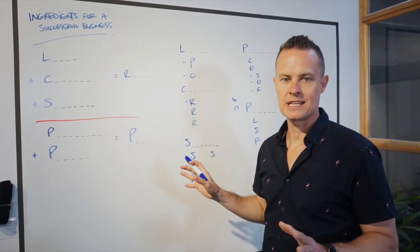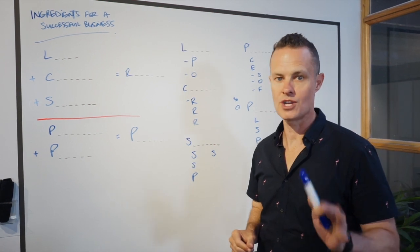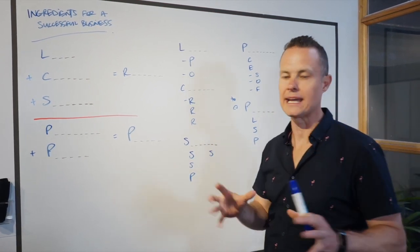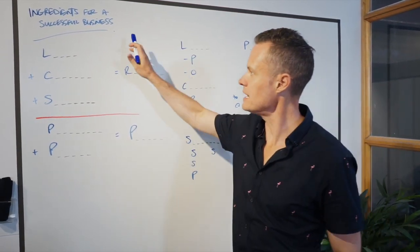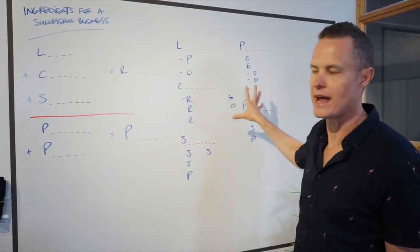I want to walk you through the ingredients for a successful business and why I love the Ultimate Agency Bundle so much and why it's so important as an overall package for your business. So I'm going to walk you through the ingredients for a successful business and what they mean, why they matter, and how to do it.